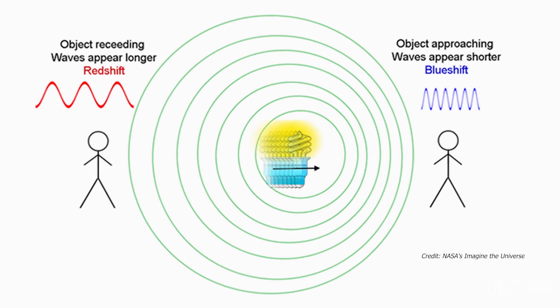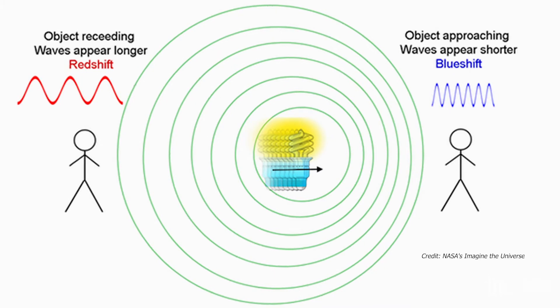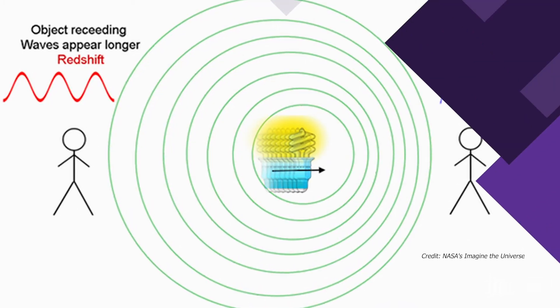moves towards Earth, the light waves get squished together, resulting in shorter wavelengths. This shifts them towards the blue side of the light spectrum.